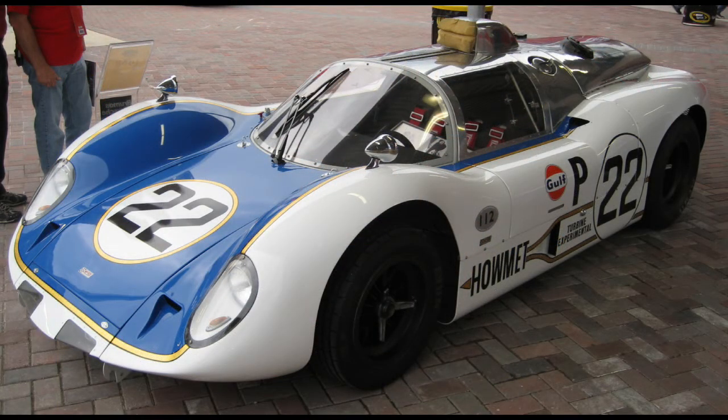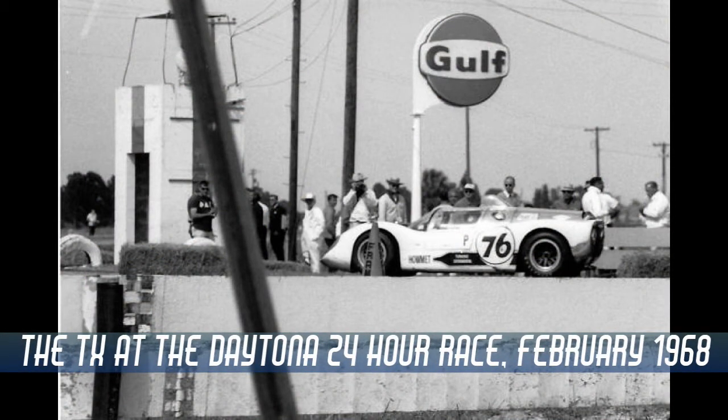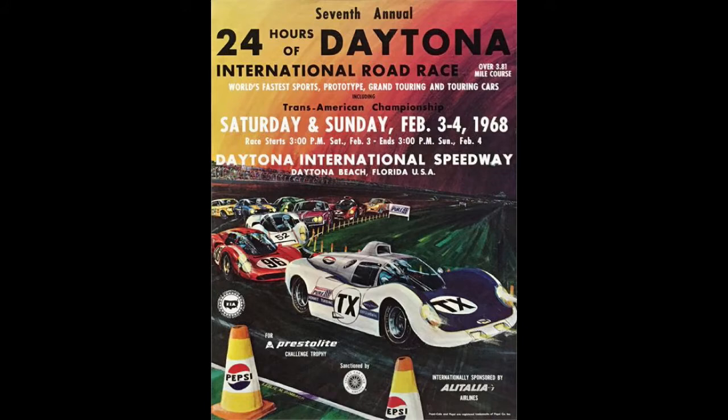The car debuted at the 1968 24 Hours of Daytona race, with one car entered and the second car serving as a backup. The car was driven by Ray Heppenstall, Ed Lauther, and Richard Thompson, who qualified in 7th position and reached 3rd place during the race. However, the wastegate malfunctioned, causing the car to enter a corner with too much power, and the driver lost control and crashed. Despite the loss, the car garnered extensive interest and was even featured on the race's promotional poster.